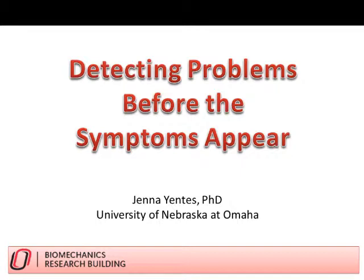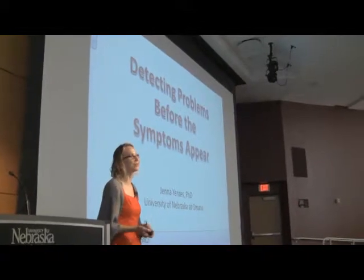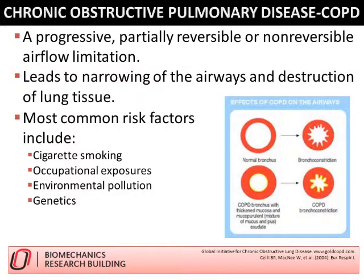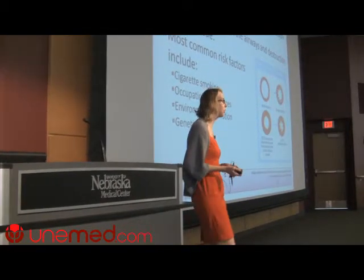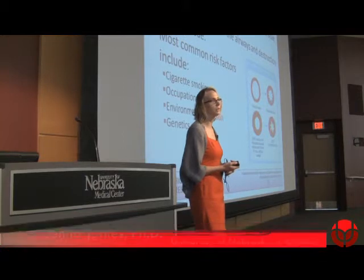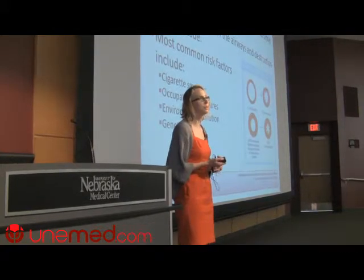Thank you all for coming today. I'll be talking about chronic obstructive pulmonary disease, or COPD. I'd like to acknowledge my two pulmonologists that I work closely with here at the Med Center: Drs. Steven Renard and Amal Patil. COPD is a disease of the lungs that presents itself with progressive airflow limitation. It eventually leads to narrowing of the airways and essentially destruction of lung tissue. It's currently the third leading cause of death in the United States and the only chronic disease on the rise. Factors that lead to COPD include cigarette smoking, genetics, environmental pollutants, and occupational exposures.